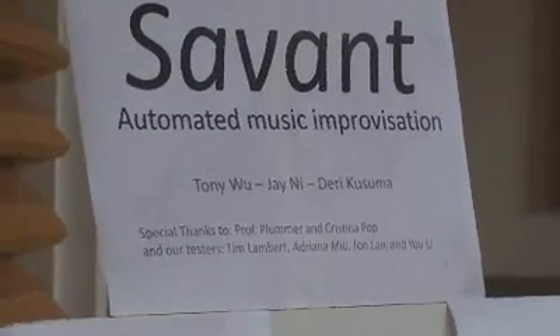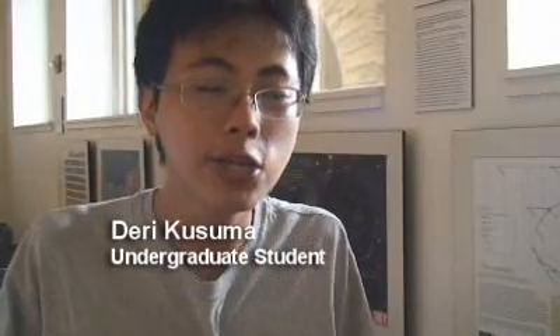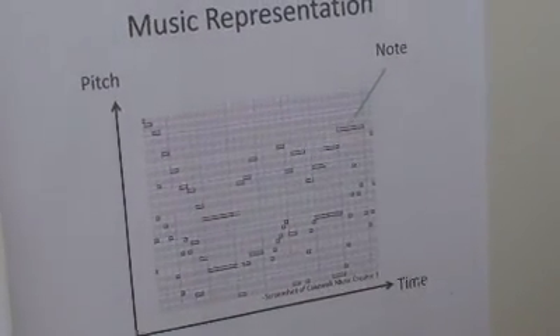Our project is called Savant. In the back of our project, we have a huge computational model of music, and we also model how music can sound good and doesn't sound good. For example, we have some important parts in our logic, such as chord analysis, which can take whatever jumble of notes you play and interpret it as a certain chord probabilistically.